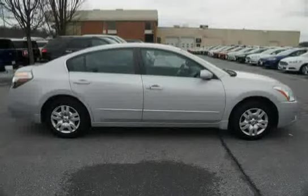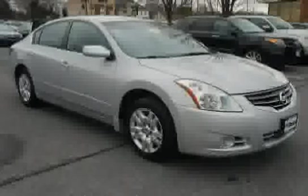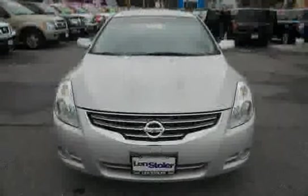The ELR seat belt system is included for the driver seating position, along with a power remote trunk release with cancel switch. Driven with care for 27,780 miles, this Altima is an easy choice for you.